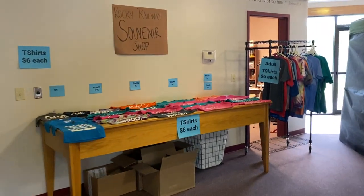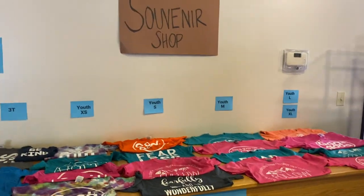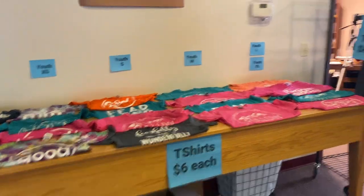We have our souvenir shop. This year we gave all of our volunteers a free t-shirt, but we do have t-shirts that kids and adults can buy if they want to. The volunteer t-shirt is a different design so that parents can easily identify who the volunteers are.